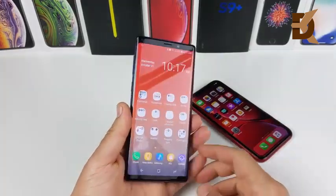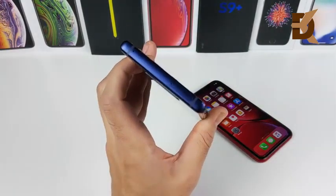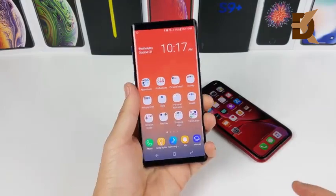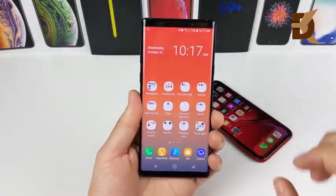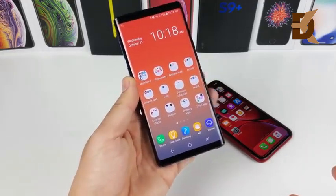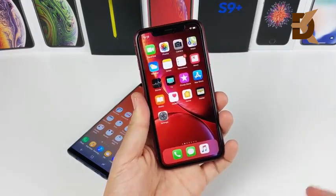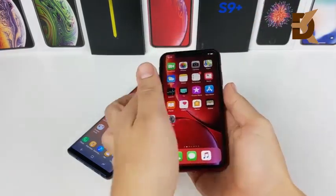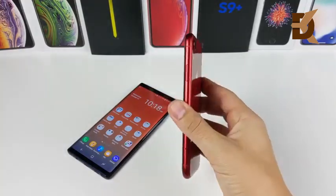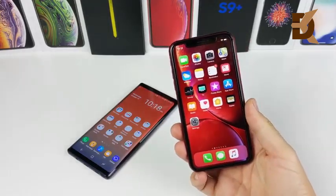The Galaxy Note 9 and the iPhone XR are actually pretty similar in build. They both have glass backs and aluminum sides on the edges. They're both a pretty premium-feeling phone, although the Note 9, because it's a bigger phone, has its weight better distributed, so it doesn't feel too heavy for its size, whereas the iPhone XR is less weight than the Note 9, but because it's in a shorter body, you can feel that weight more — it just feels like a chunky little phone, but definitely feels premium.